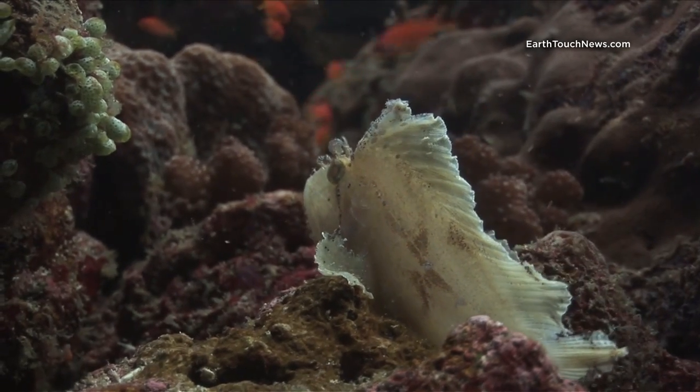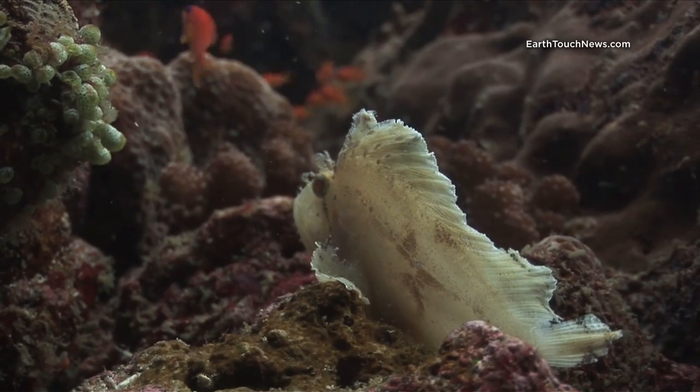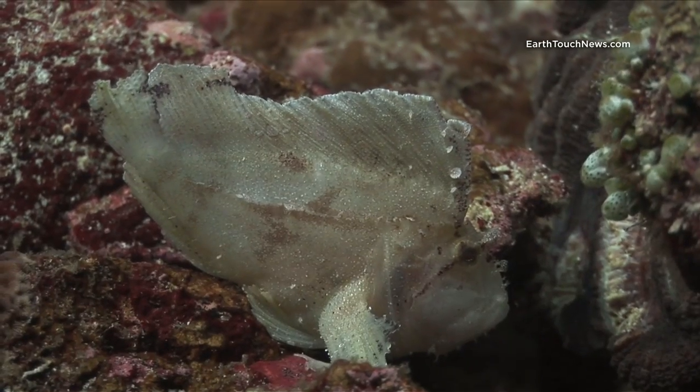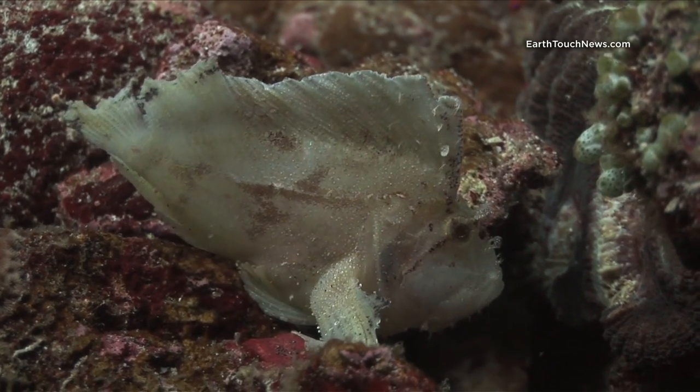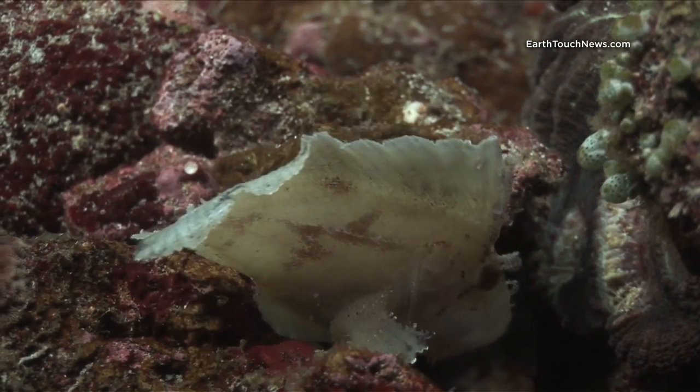The first interesting critter I found was this guy. He's called a leaf scorpionfish. Many people think it's a frogfish when they first see it, because of the small pectoral fins.